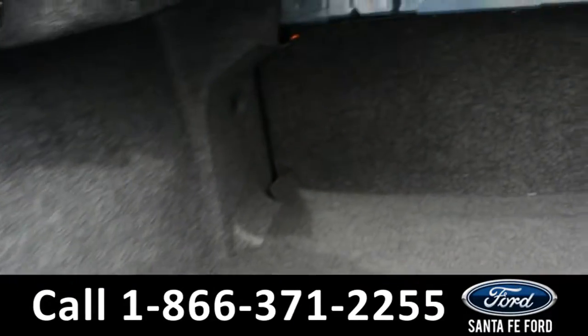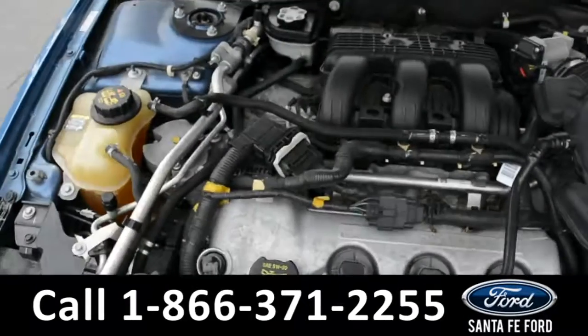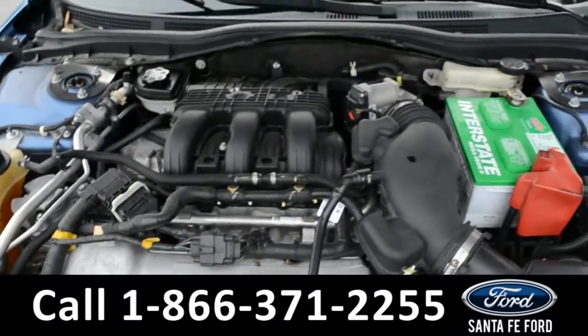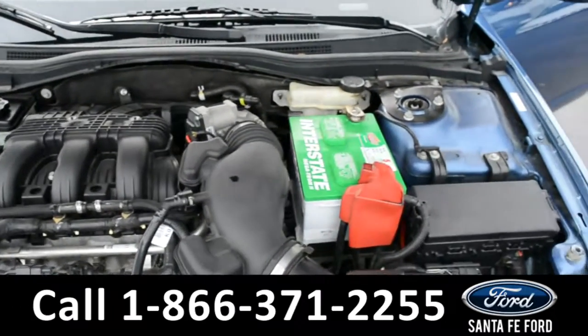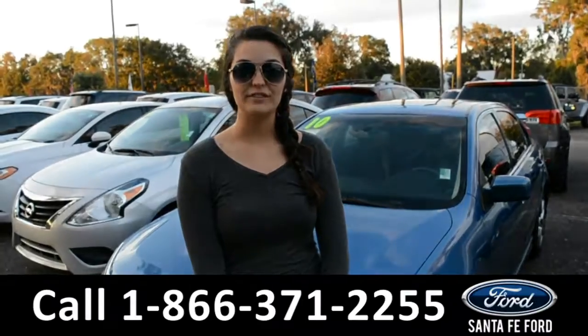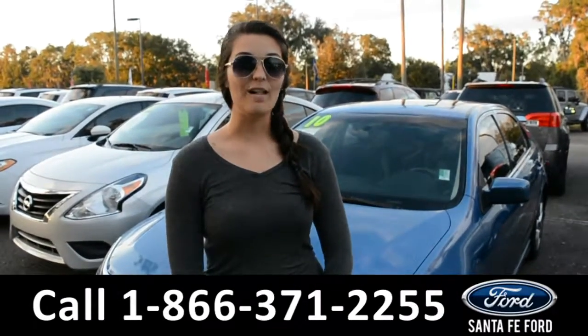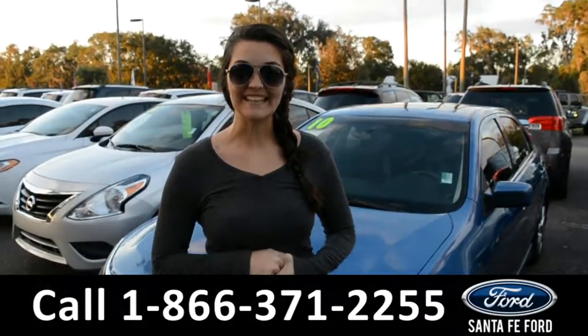Here's a look into the trunk space. Under the hood is a V6 3.5 liter engine. For more information on this 2010 Ford Fusion, please visit our website at SantaFeFord.com or give us a call at the number below. My name is Cheyenne, thanks for watching.